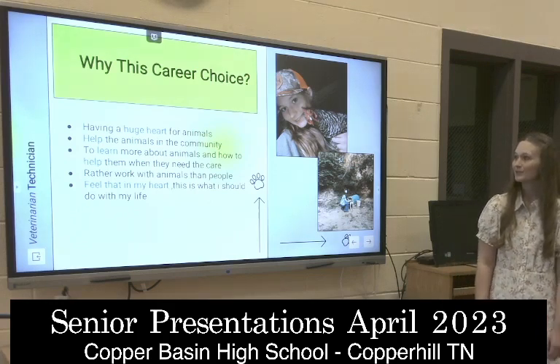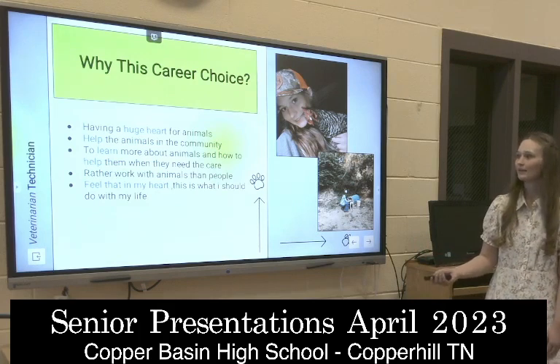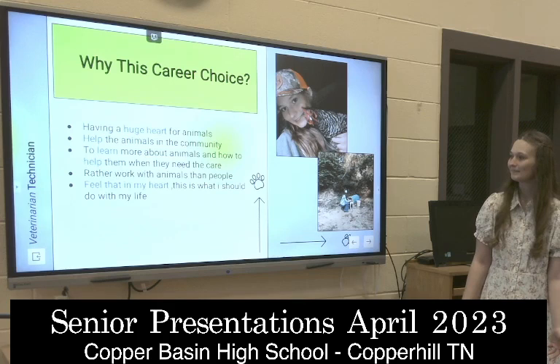Why did I choose this career? It's because I love animals, and I'd like to help the animals in the community and give back to them.